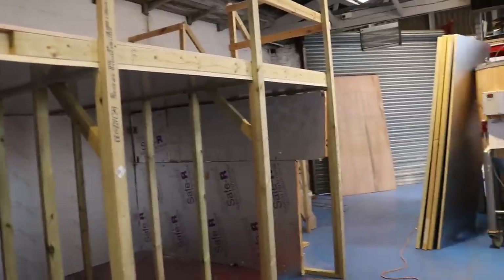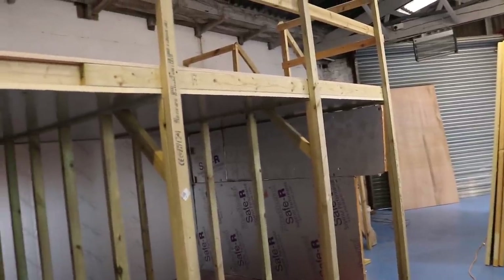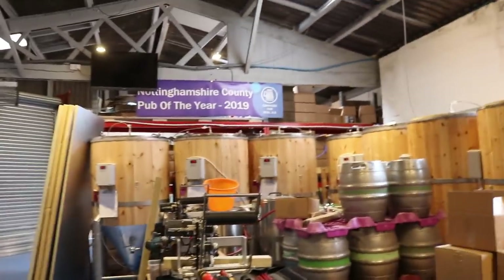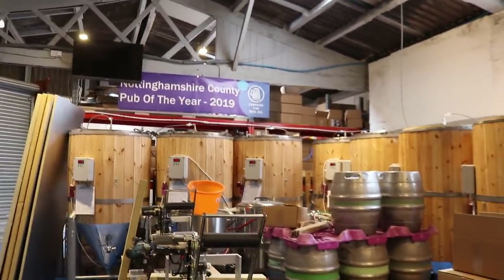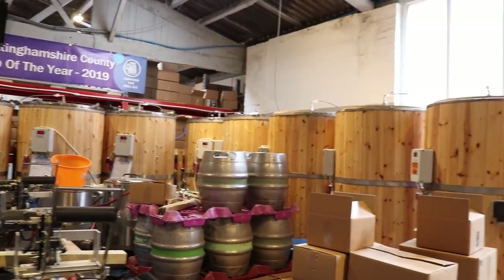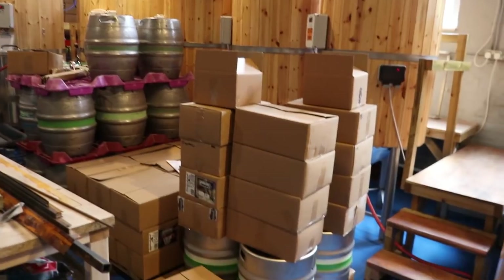So, today's job — let's make some doors up, let's get the cold room put together, let's get this project put to bed. Because we've had an extraordinary couple of weeks in the pub and we need to make sure that we've got somewhere for all of this beer to go, and also we need to be able to get these cans into storage.